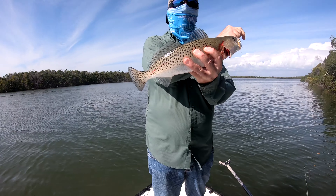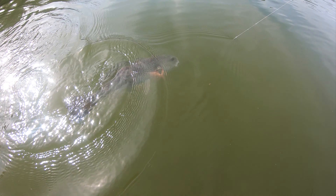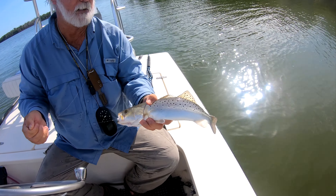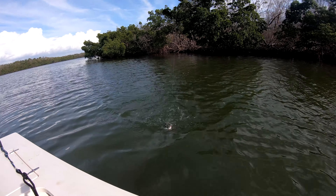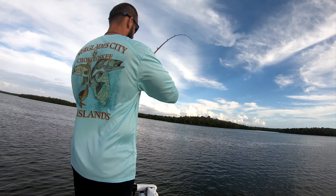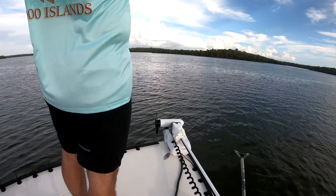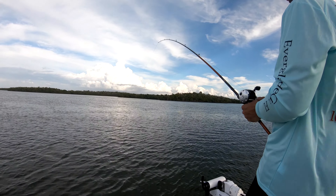Nice big speckled trout, about 19 inches. He's laying right under that tree. Something's jumping out there — might be a tarpon. Pretty big bluefish if it's bluefish. Snook won't jump and they won't be out here.